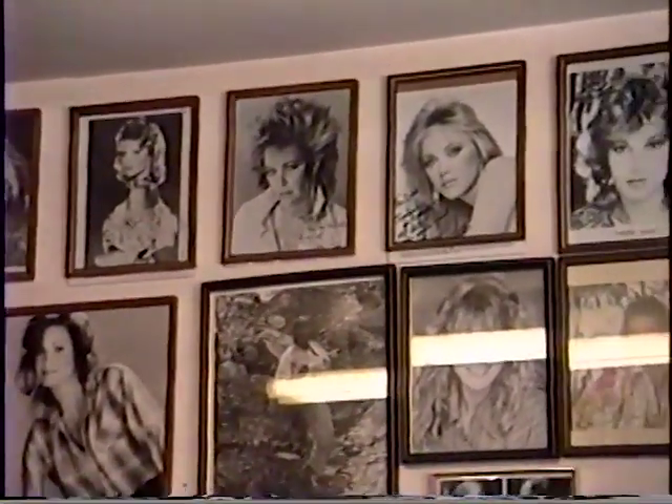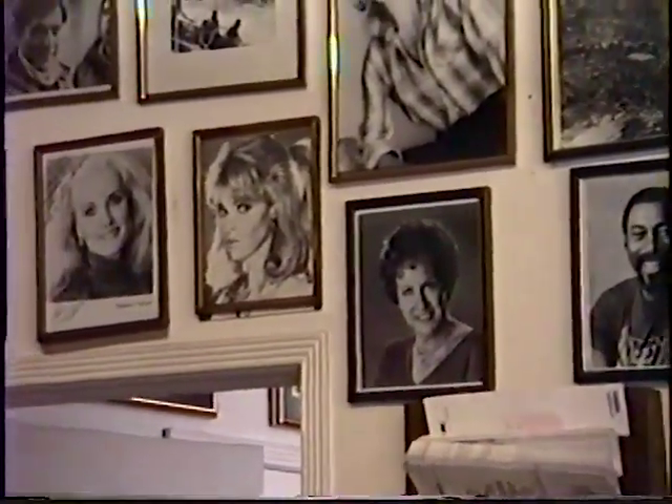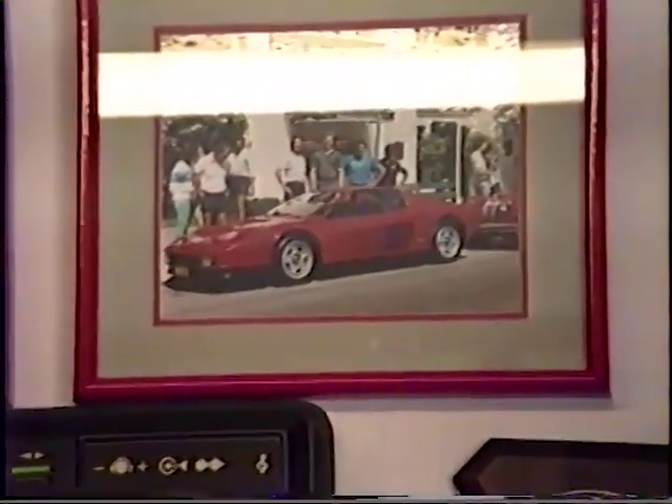A lot of the stars bring their cars in here. Richard Chamberlain. Nice customers.